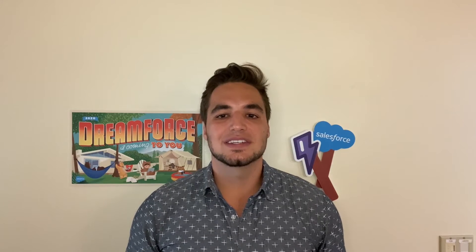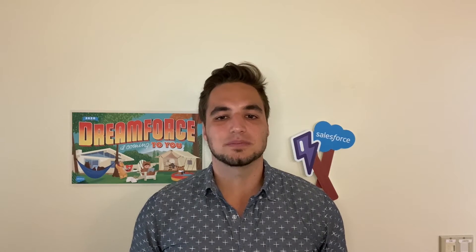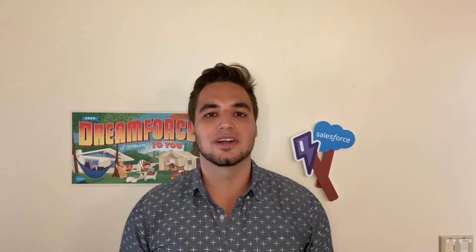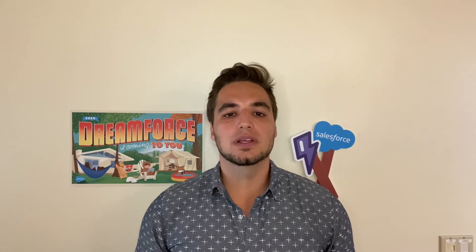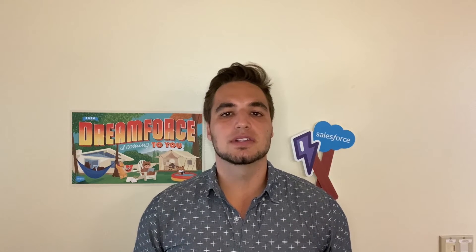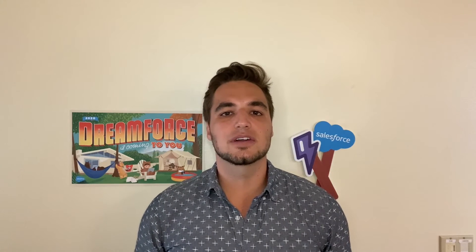I'm here today to take you through what's next with Lightning Web Components, through a combination of slides and demos. Knowing that many of you here are from a diverse set of development backgrounds and could be new to LWC, I'd like to quickly walk through what Lightning Web Components are and how you can leverage the framework to build fast, scalable, and secure experiences.